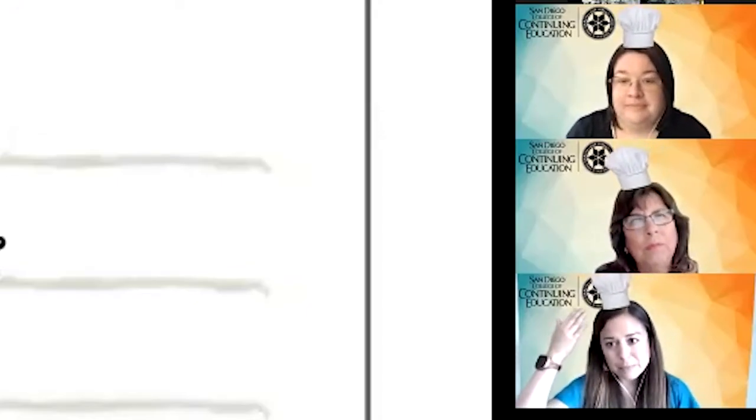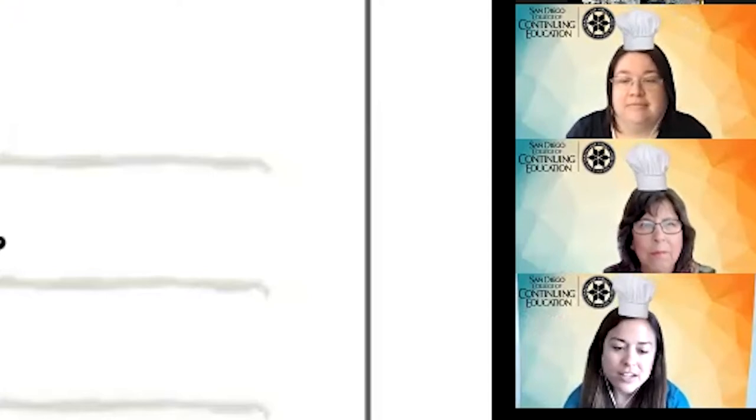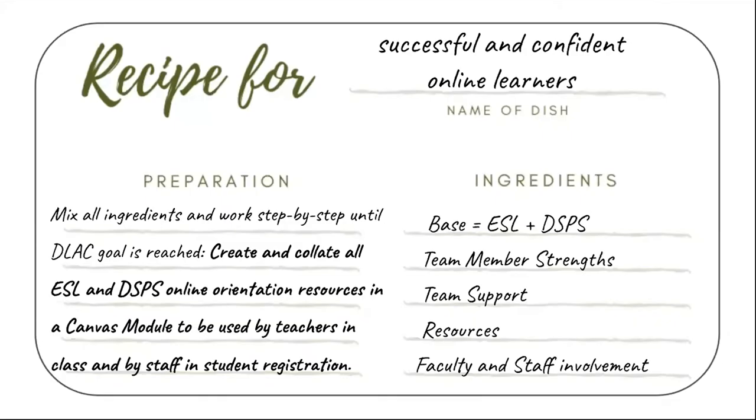You might be wondering why we have on these hats — it's because we have been whipping up a recipe for the last year that we'd like to share with you: our recipe for successful and confident online learners. We have been mixing all of our essential ingredients and working together step by step to reach our DLAC goal, which is to create and collate our ESL and DSPS online orientation resources into a Canvas module that teachers can use in their online, hybrid, or HyFlex courses, and that can also be used in our student registration and orientation sessions.